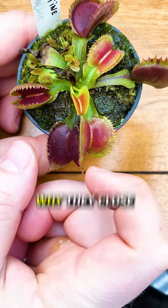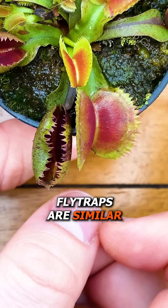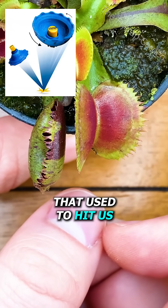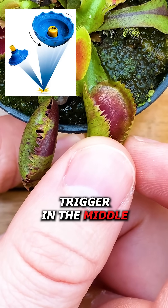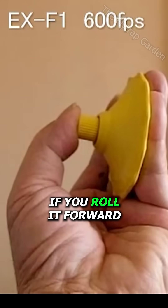But this doesn't explain why they close if you squeeze them. Flytraps are similar to these toys that used to hit us in the face — if you hit the trigger in the middle it closes, but you can also close it if you roll it forward.